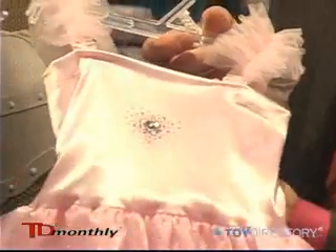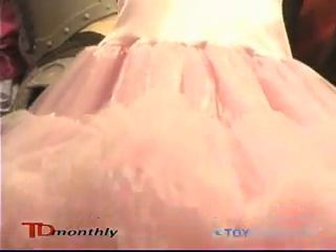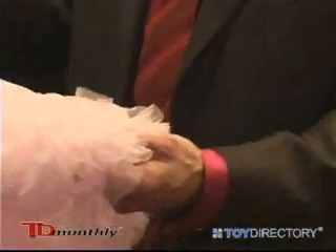You have a spandex top, which means it's very size flexible, and then you have an organza beneath that with a metallic treatment. On the bottom, we have a Trico in a crinoline style. All the edges on the inside are finished, so there's no scratch whatsoever, so there's no irritation for the child.